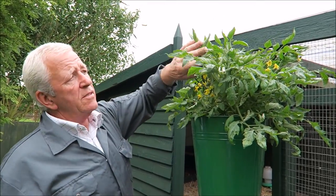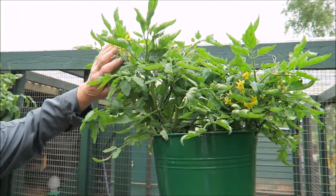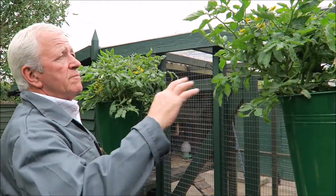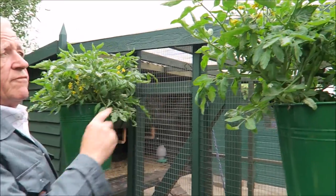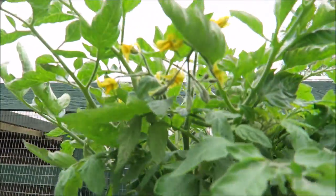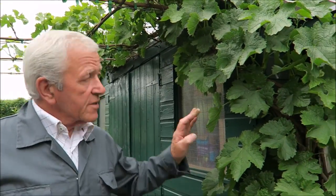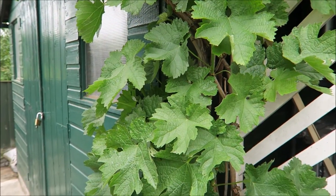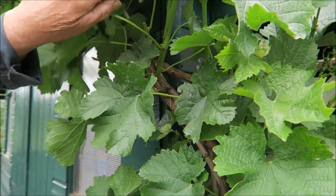The trailing tomatoes have felt the cold wind a little bit but they seem alright. I think they'll be fine - they're coming on good and they're really going to produce some fruit. I can't see any fruit on them yet so we'll have to wait and see how they go. This is the grapevine - as you can see it's coming along nicely and it's absolutely full of potential grapes.